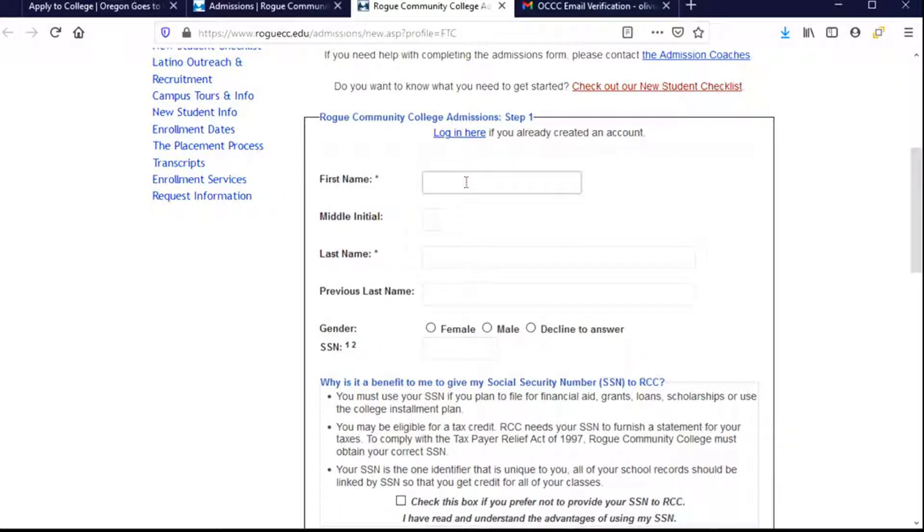First name — what's important here is to make sure that this is your legal first name, the name that's on your birth certificate, on your driver's license if you have one, on your high school transcripts. I do have a middle initial and I'm going to share that here, although it's not required. Then my last name. Previous last name means if I've ever had a last name other than the current one — really common reasons are getting married, being adopted, or some other reason you may have a new last name. You'll want to provide your previous last name here.